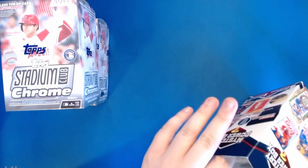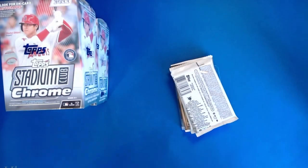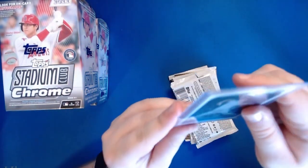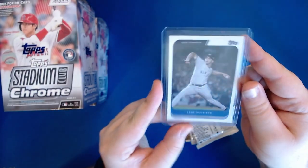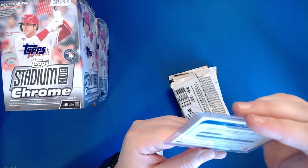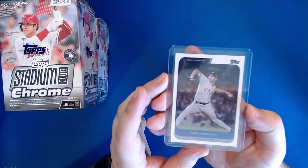So we got a top-loaded card of something - not a graded card but a top-loaded card. And it is an Andy Pettitte from the 2020 Topps Derek Jeter set.